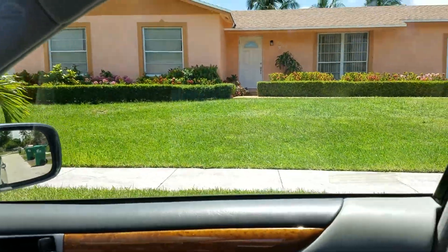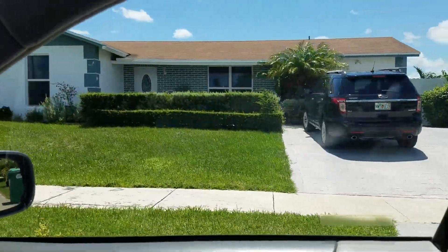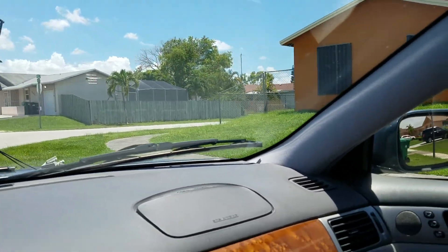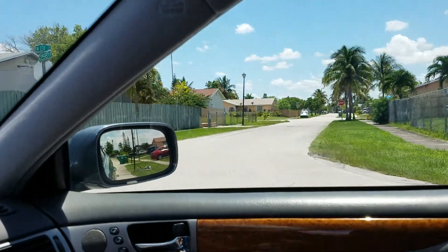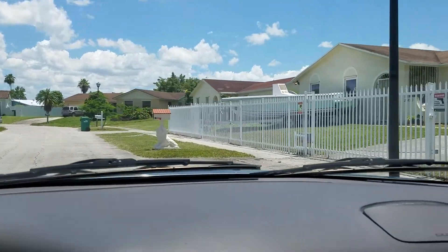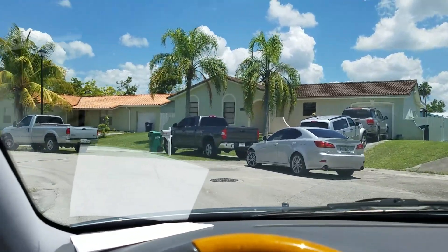All of the houses here are well-maintained. And some of those houses that you saw that sold in 2015 are being resold for $300K. I just sent you one of them for $330 at 1,600 square feet, as you saw. But this is nice. This is well-kept. It's not the hood.